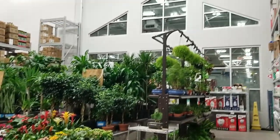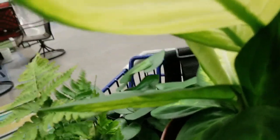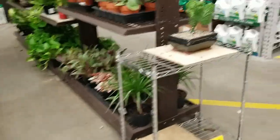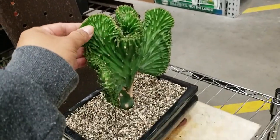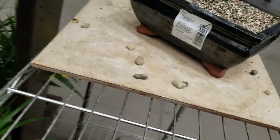Guys, I'm here at Lowe's. Look at that. You know what I got? This is cute. 50% off!